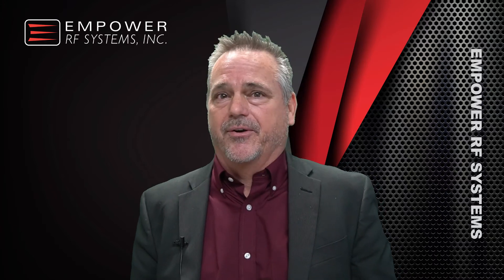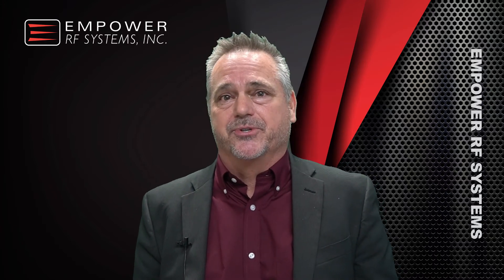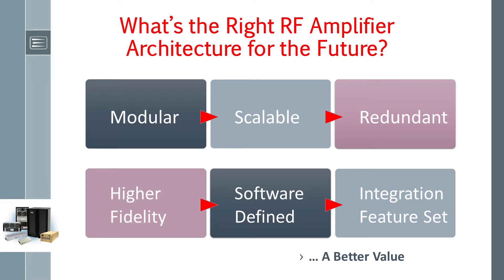There's no question that has to change, but when? And for that matter, what is the right architecture of the future? Well, granted, it's subjective and certainly dependent on the application. For example, the best amplifier architecture is not the same for cellular tower-mounted amplifiers as it is for FAA radar.